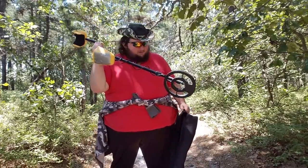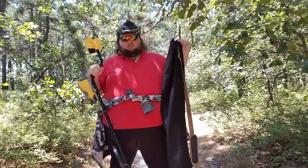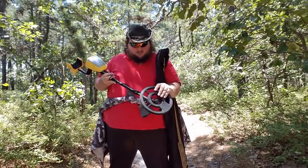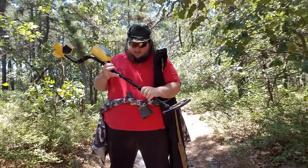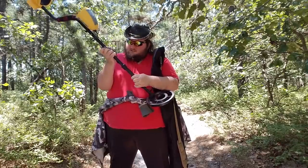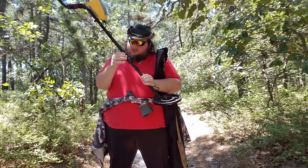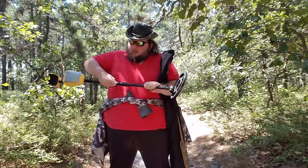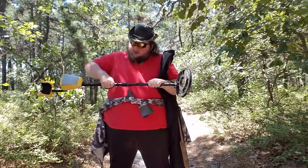Fucking metal detector. Now, this might seem like one of those frivolous 'why the fuck would you buy that' kind of situations, but I've wanted one of these for years and years now. I love the idea of finding stuff that was left there by other people a long time ago, and kind of just trying to work out how it ended up there.